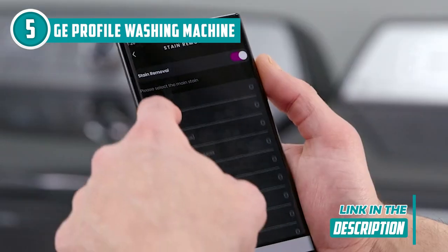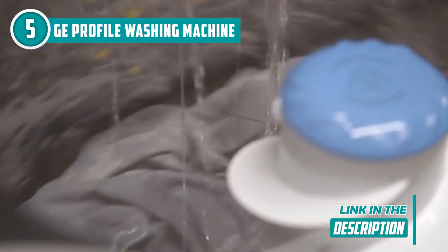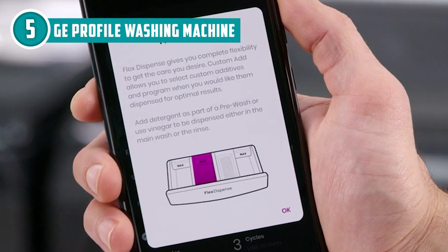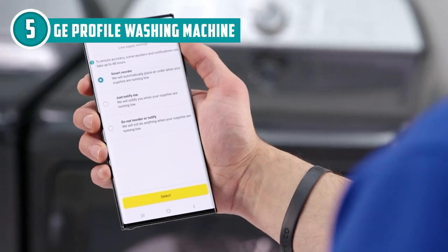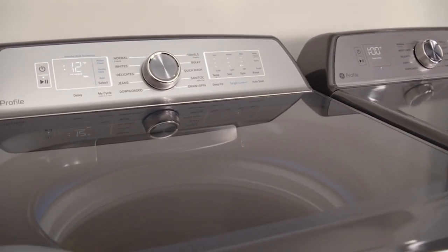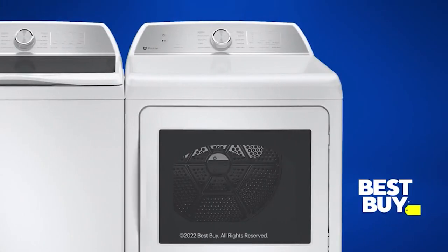When you scan the barcode on the detergent bottle with the Smart HQ app, the washer gives you the right amount of detergent based on the type of detergent you use — minimal waste, maximum savings every time. However, when you first use this machine, you might want to pull out your phone to search for instruction videos since the manual only covers the basics.